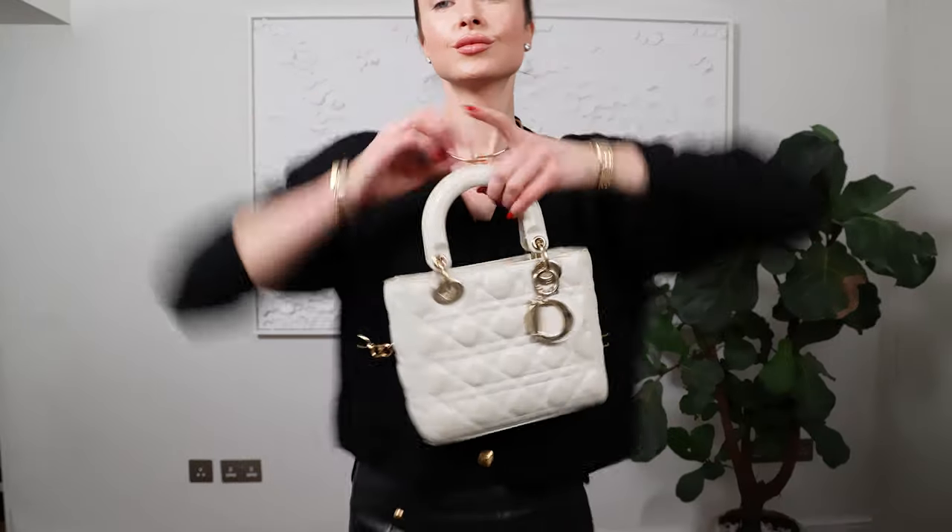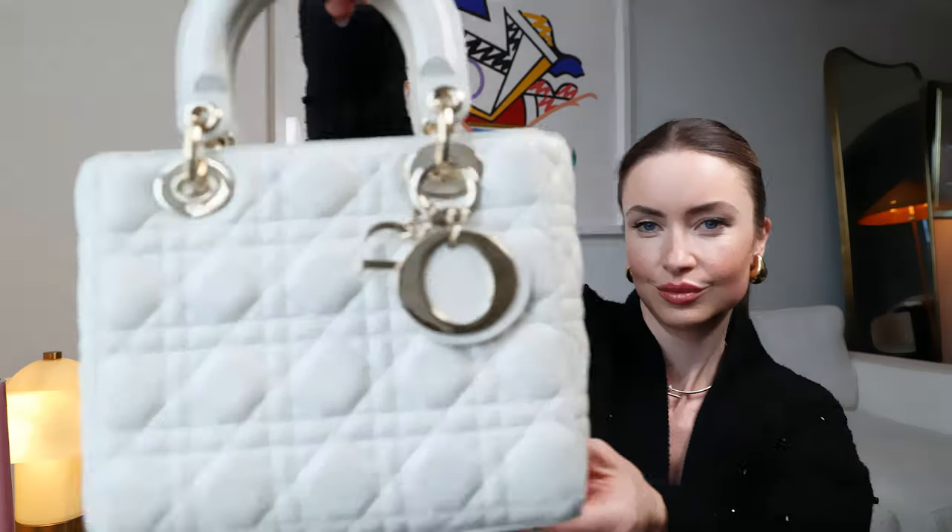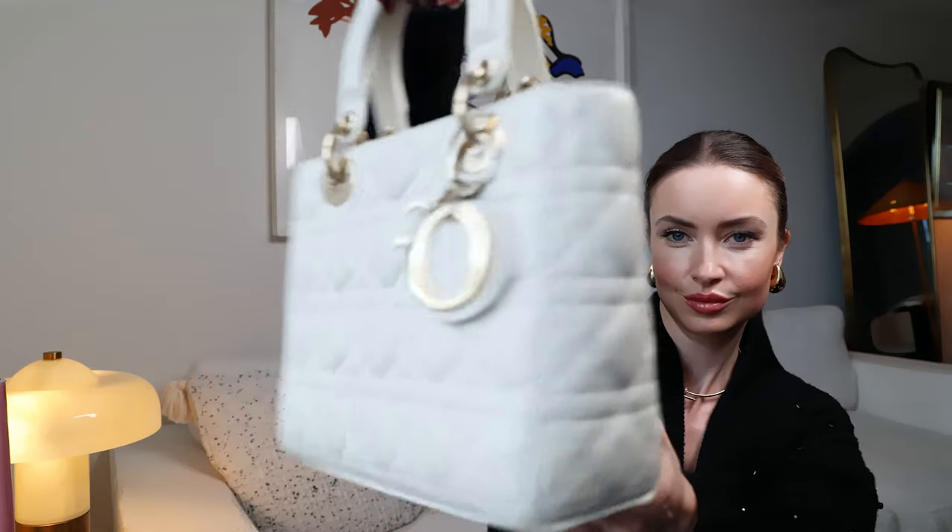The next worst purchase would be this Dior Lady bag. From far away you might think, why is that a bad purchase? The signature Lady Dior bag is a classic — it's one of those styles that doesn't go out of fashion. However, I decided to get it in white and the colour is definitely different from when I bought it. It's got dirty marks around the handles and the colour looks more like a yellowish off-white than a true white. I will send it in for repair, but it did make me rethink getting white handbags that you have to hold.